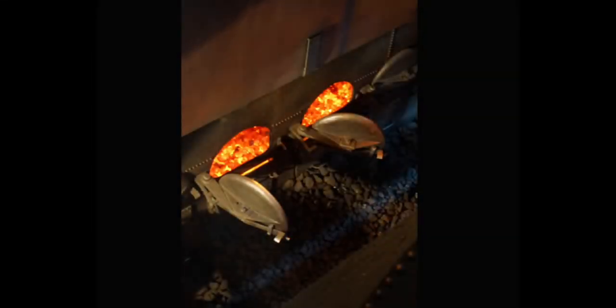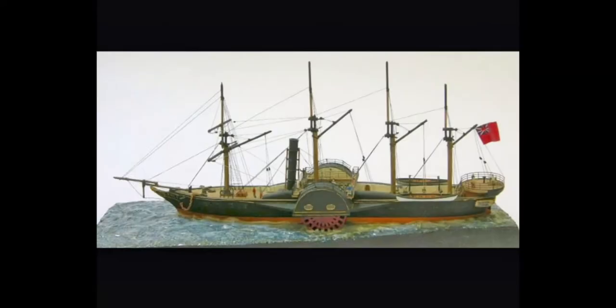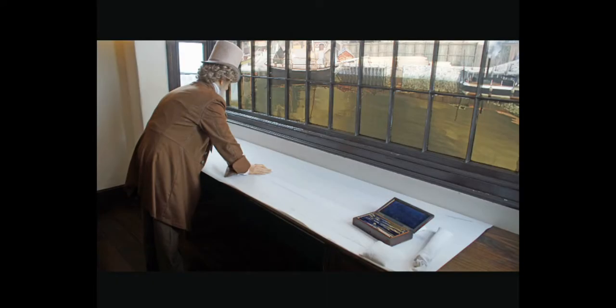People said it was impossible for a steamship to cross the Atlantic because it could never carry enough coal. But Brunel knew that the carrying capacity of a ship increases as the cube of its dimensions, while the water resistance only increases as the square of its dimensions. This meant that a very big steamship could carry enough coal to cross the Atlantic. Brunel started designing the biggest ship in the world — a steam-powered ship. No one had ever done anything like it before, and Brunel had never designed a ship before.